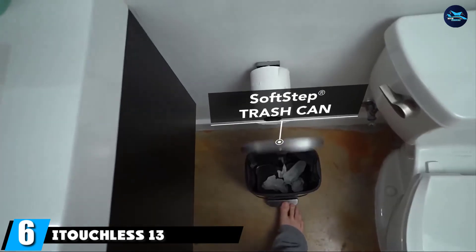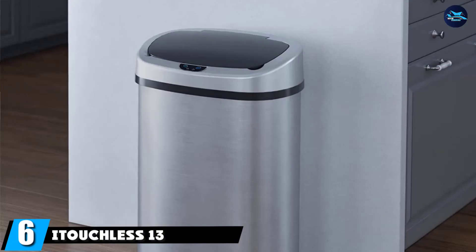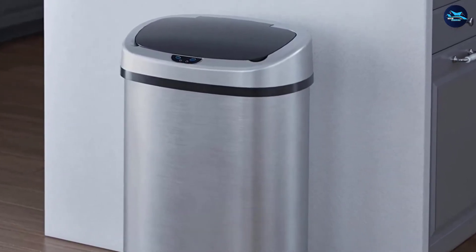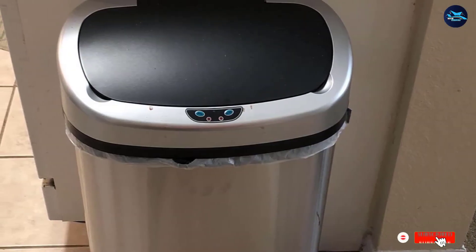The number six position is dominated by the iTouchless 13-Gallon Sensor Can. One of the most beloved kitchen trash cans on Amazon, this option includes a built-in sensor that keeps you from having to touch the bin at all. In other words, it's one of the cleanest garbage cans money can buy.